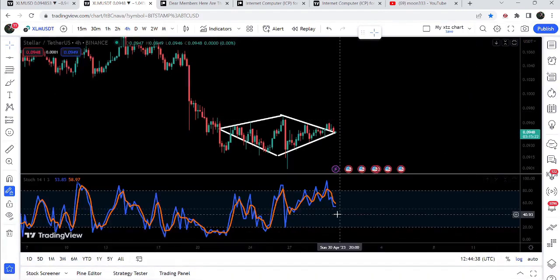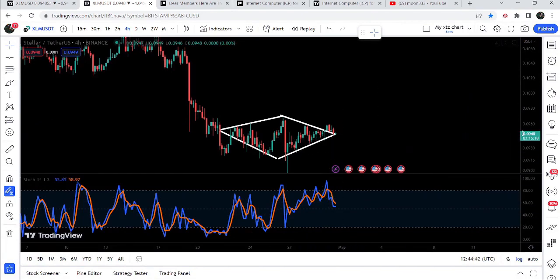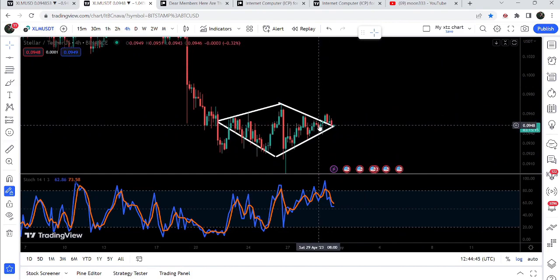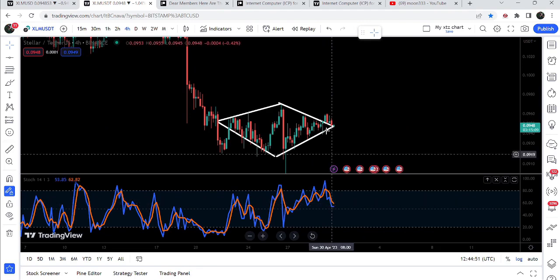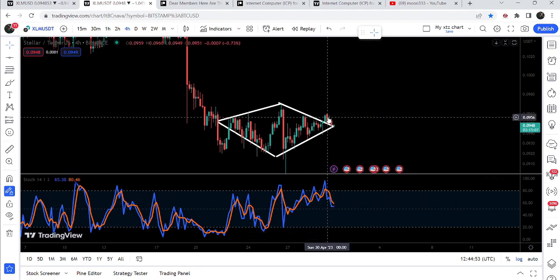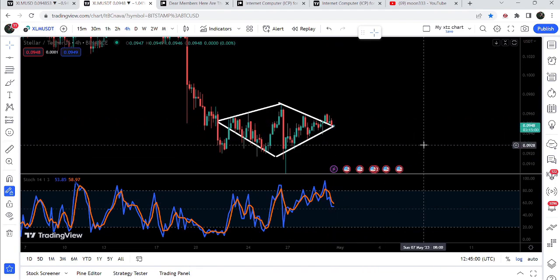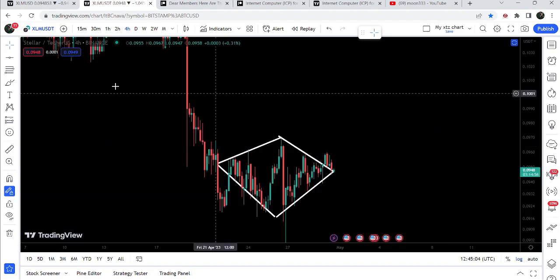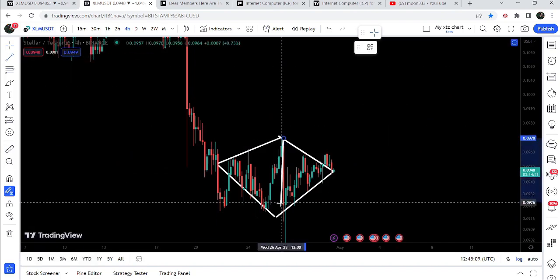If we take a look at the oscillator, you can see there is a hidden bullish divergence — the price line is forming higher lows while at the same time the stochastic is moving to the downside and forming lower lows. It is possible that if the price moves lower and forms another lower low, this higher low and the hidden bullish divergence signal could be removed from the chart. So far, we have this hidden bullish divergence on the four-hour time frame.